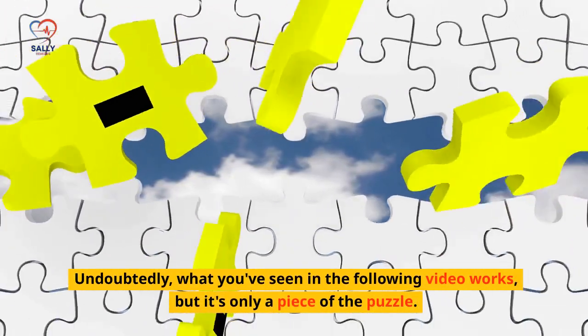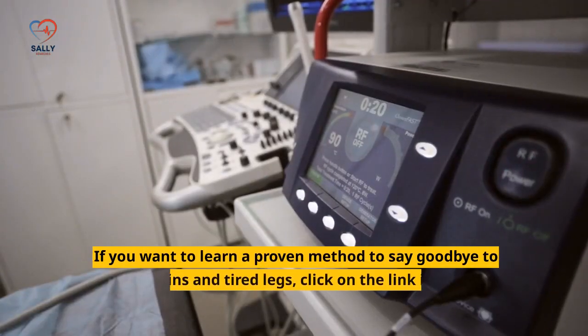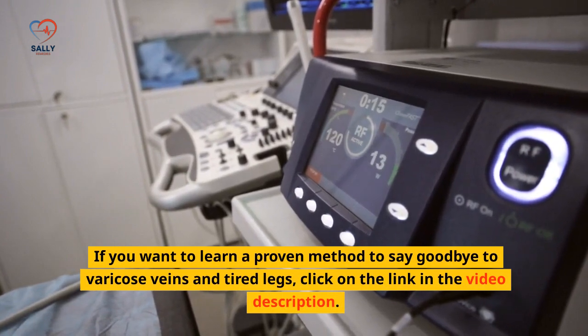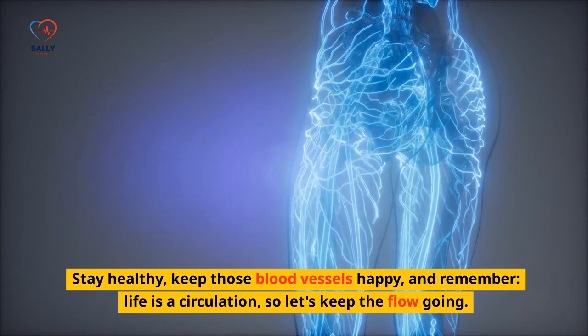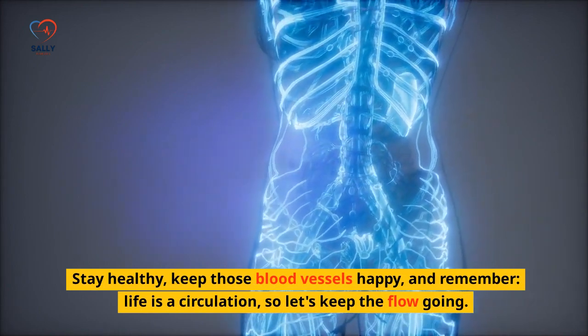Undoubtedly, what you've seen in this video works, but it's only a piece of the puzzle. If you want to learn a proven method to say goodbye to varicose veins and tired legs, click on the link in the video description. Don't miss out. Stay healthy, keep those blood vessels happy, and remember — life is a circulation, so let's keep the flow going.